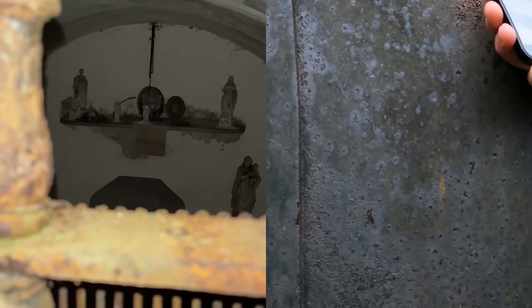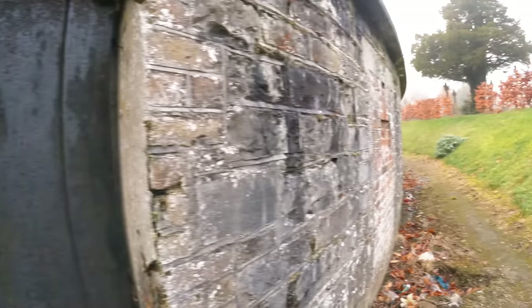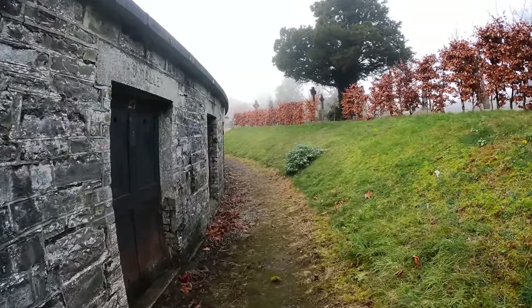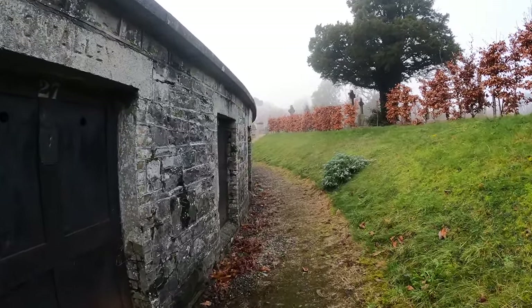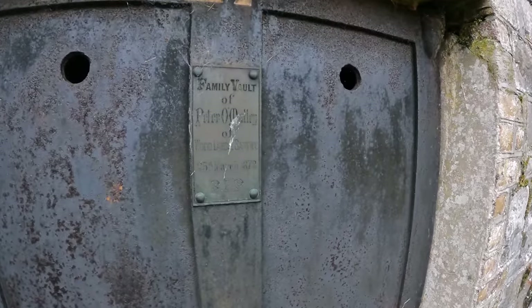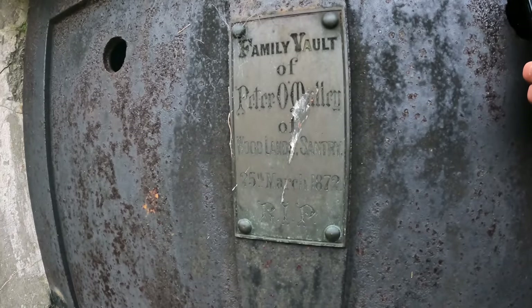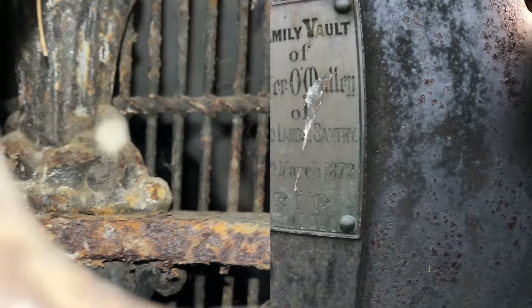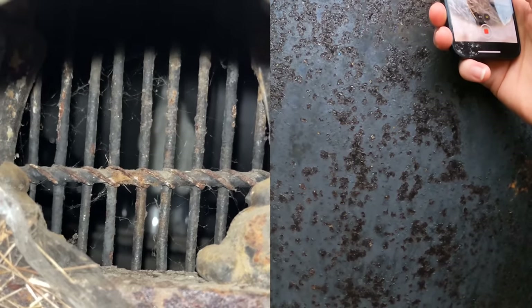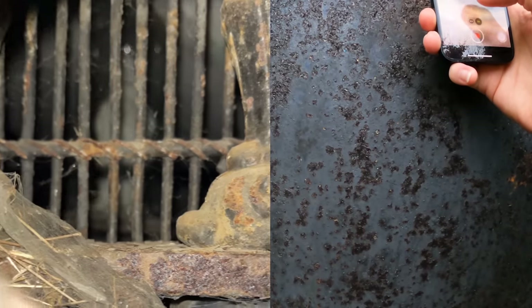Wow, look at that. Finally found something. Peter O'Malley, 1872. Oh, there's a Virgin Mary statue, I think. Wow, so cool.